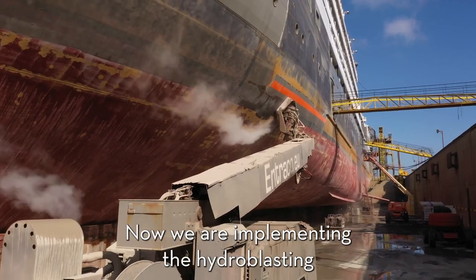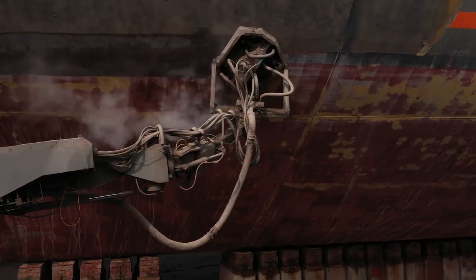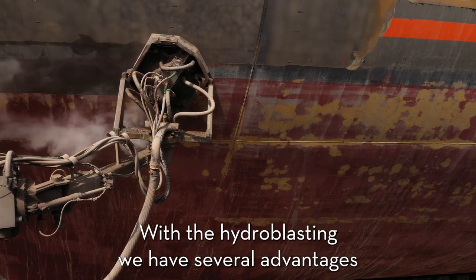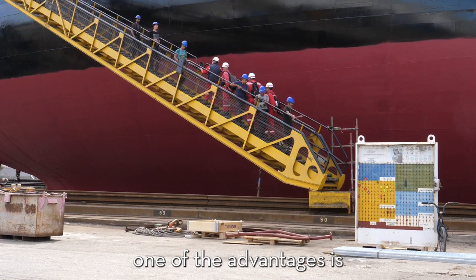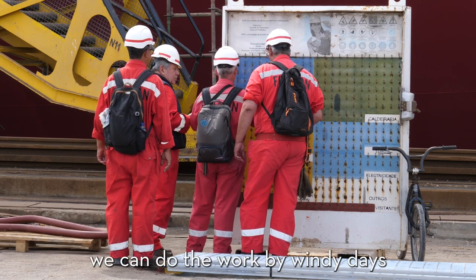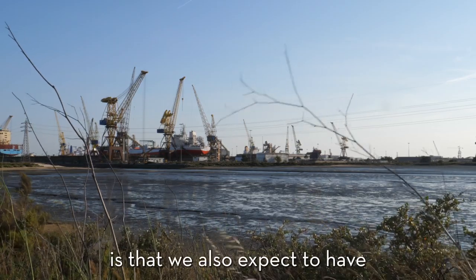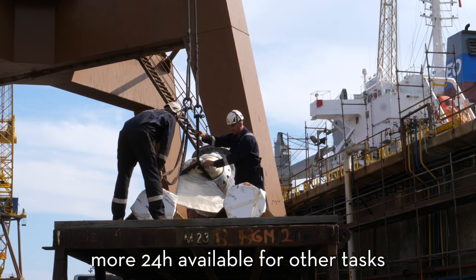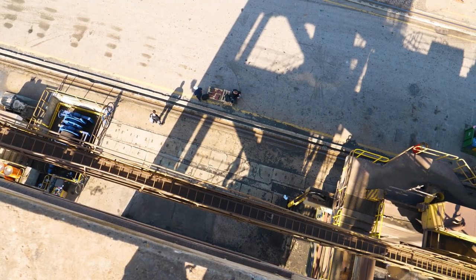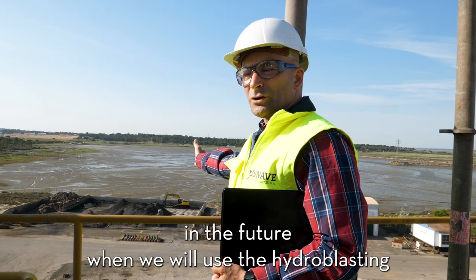Now we are implementing hydro blasting, using water instead of grit. With hydro blasting, we have several advantages. One of these advantages is the decrease in manpower required to do this job. We can do the work on windy days and it's safer for the people. Another important point is that we also expect to have more 24-hour availability for other tasks. We also estimate that we might have cost savings in disposal of the residues. In the future, when we use hydro blasting, this storage park will no longer exist.